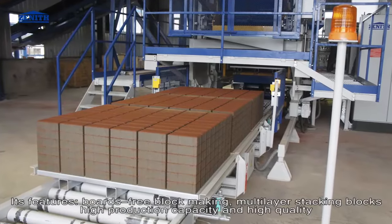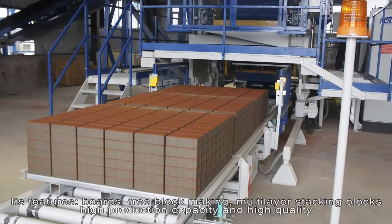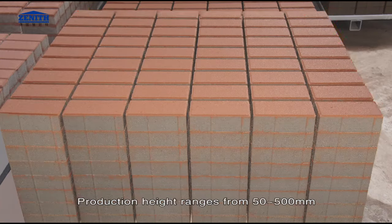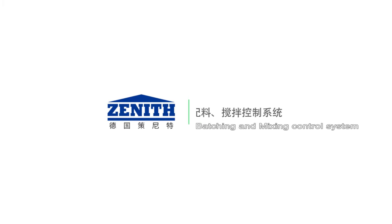Its features: boards-free block making, multi-layer stacking blocks, high production capacity and high quality. Maximum production area is 1,240 mm by 1,000 mm. Production height ranges from 50 to 500 mm. Maximum stacking height is 640 mm.